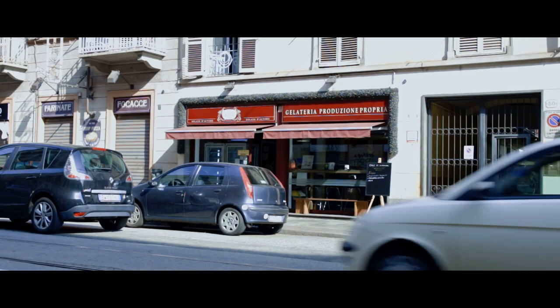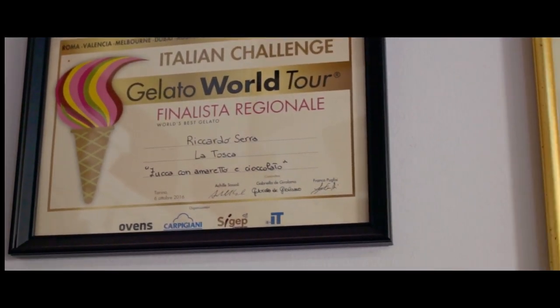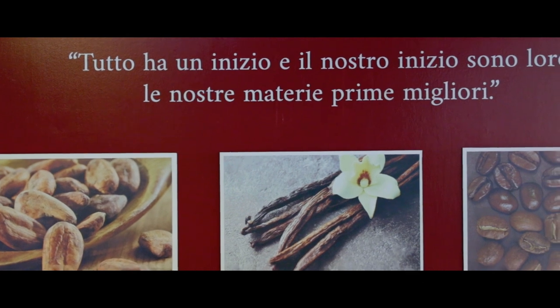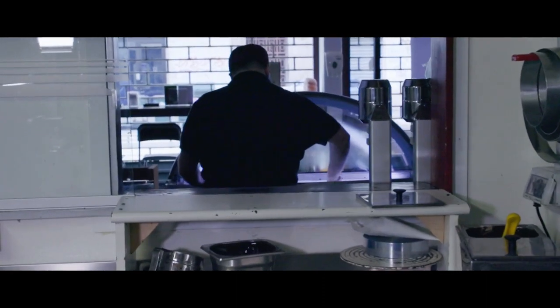Essere Maestri del Gusto vuol dire rappresentare le eccellenze del territorio piemontese, e siamo sottoposti a controlli periodici riguardo non solo all'ASL ma anche alla tracciabilità del prodotto. Quest'anno a livello nazionale, tramite il SIGA, sono stato insignito Cavaliere del Gelato, proprio per la divulgazione e la promozione del gelato artigianale. Qui cerchiamo di spiegare ai nostri clienti tutte le differenze tra gelato artigianale e gelato industriale: non abbiamo nulla da nascondere e siamo sempre disponibili a spiegarvi come, quando e perché viene definito gelato artigianale.